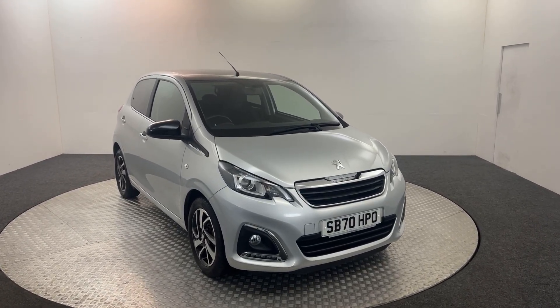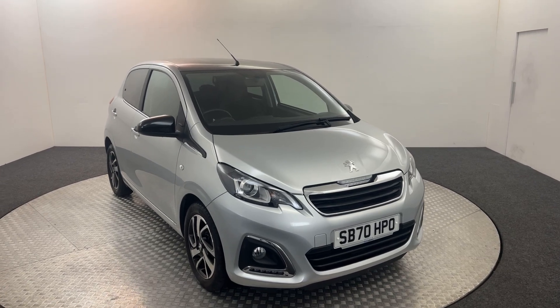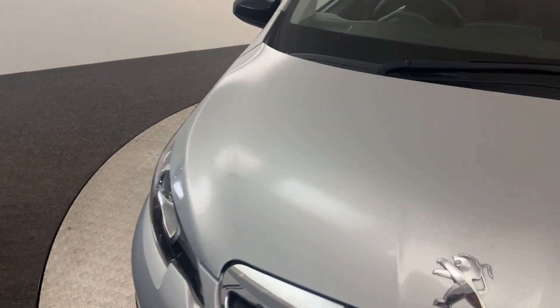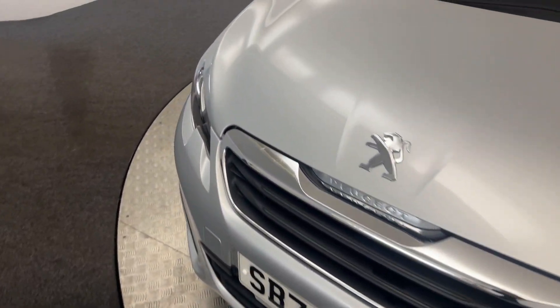Hi, James here from David Hayton's Auto Store. Today we've got this 2021 Peugeot 108 Allure. I'm going to walk you around the car, show you the condition and then we will take a look inside. As you can see, very, very clean, tidy example.